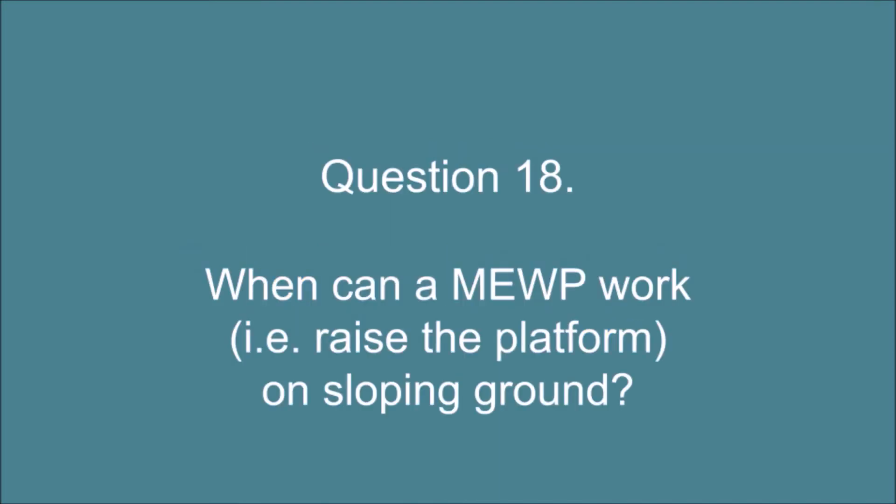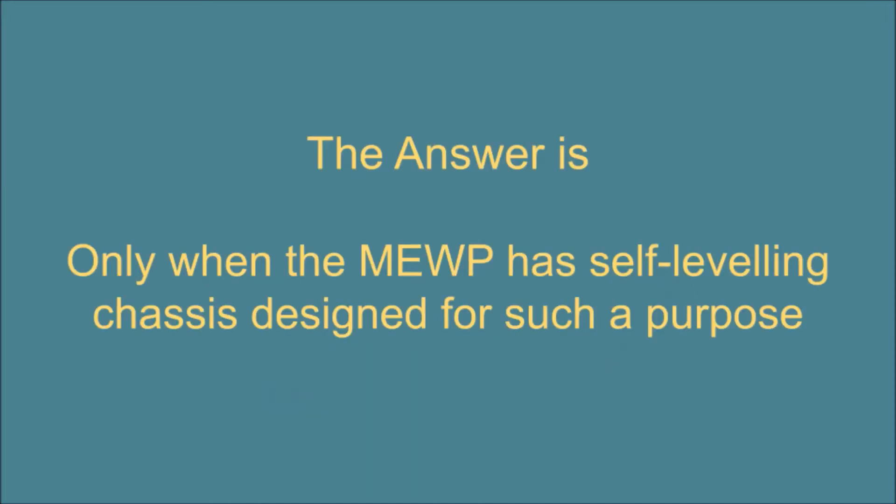Question 18. When can a MEWP work on sloping ground? The answer is: only when the MEWP has a self-leveling chassis designed for such a purpose.